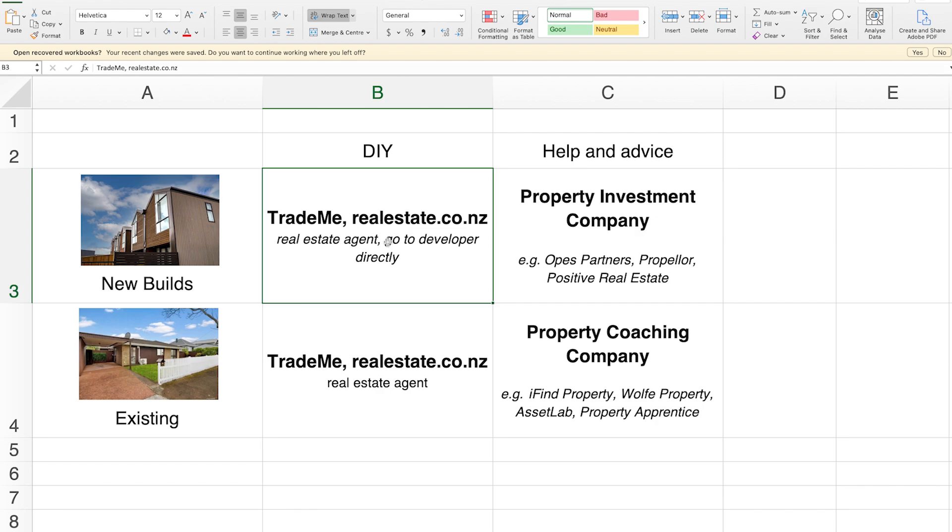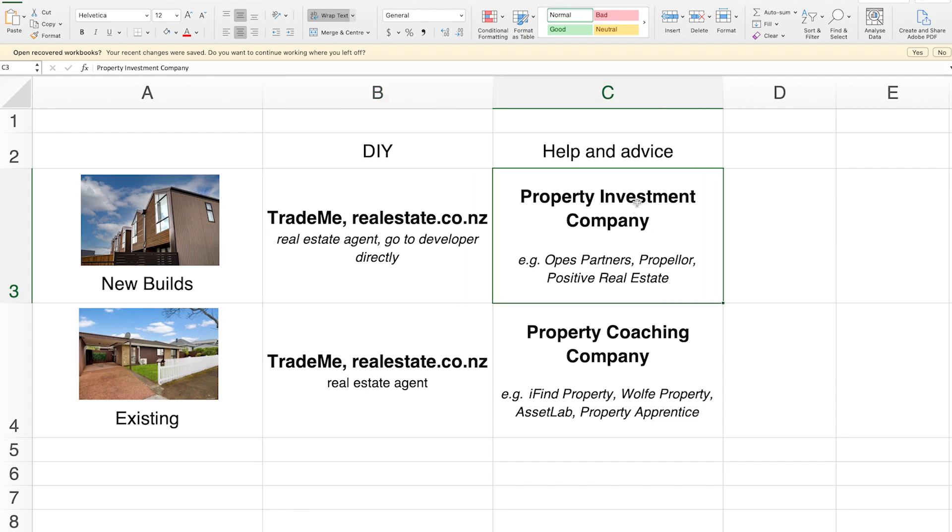Decision number five is how you're going to find the property — whether you want to do it yourself or get some help. If you've said you want to invest in new builds and want to do the DIY approach, just go on trademerealestate.co.nz or go to a developer directly. Or if you want help and advice, you're going to a property investment company — that's where you work with a financial advisor to create a property investment plan and choose properties together. Opus Partners is an example of a property investment company, but there are others like Propeller and Positive Real Estate — just Google property investment companies and you'll find a whole heap of them.